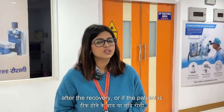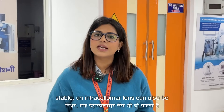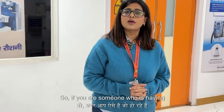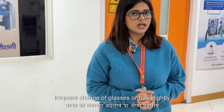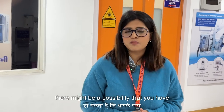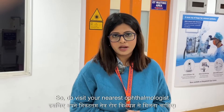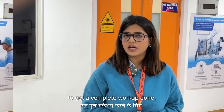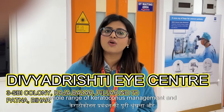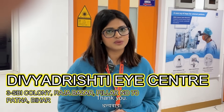After recovery, or if the patient is stable, an implantable collamer lens can also be planned for visual rehabilitation. So if you are someone who has frequent change of glasses or a slightly higher cylindrical power, there might be a possibility that you have keratoconus. Do visit your nearest ophthalmologist to get a complete workup done — we at Dividishti Eye Center offer a whole range of keratoconus management and diagnostics. Thank you.